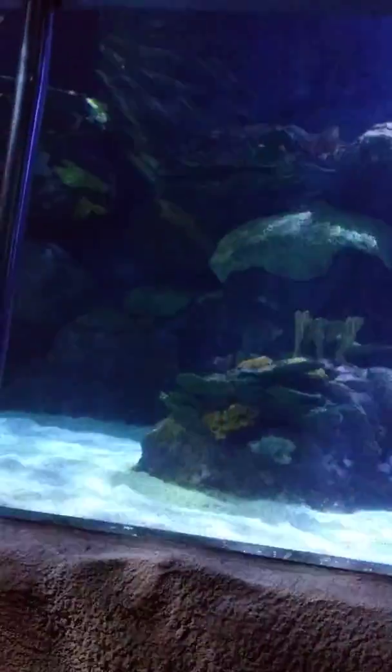The most unusual and rare animal located in the tank above you is the sawfish. It is a ray, not a shark, and can reach...